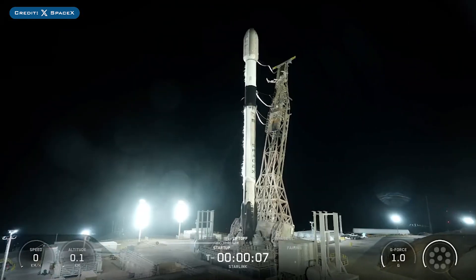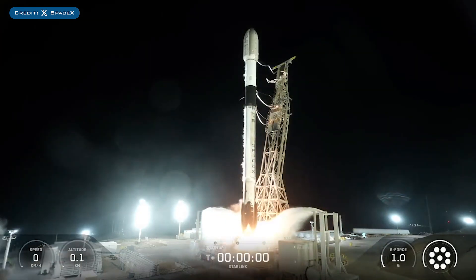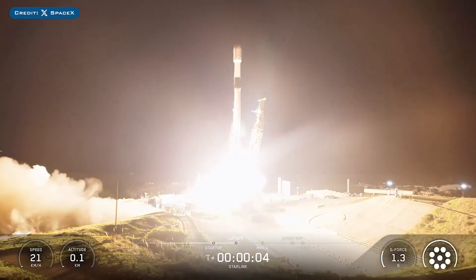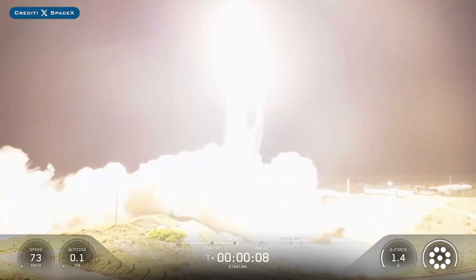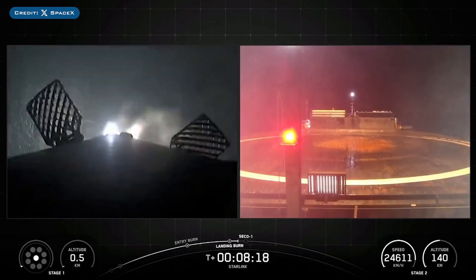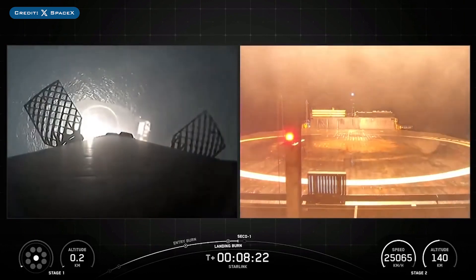On Wednesday 10th, SpaceX successfully launched their 160th Falcon Mission of the Year with the launch of Starlink-1511. The booster which launched this mission, B1082, then landed successfully for the 18th time on the droneship Of Course I Still Love You.